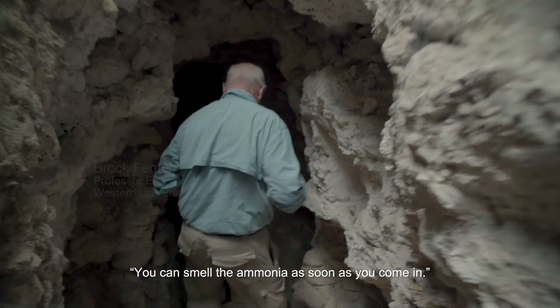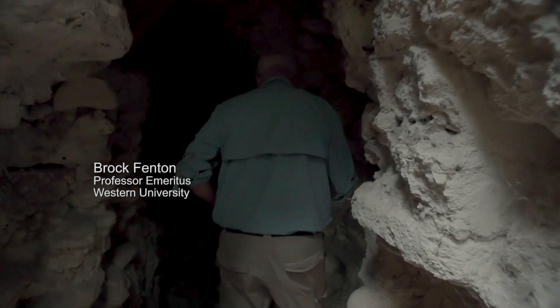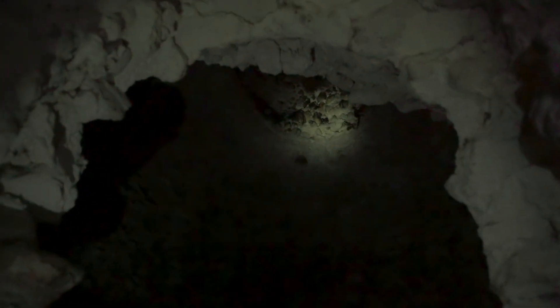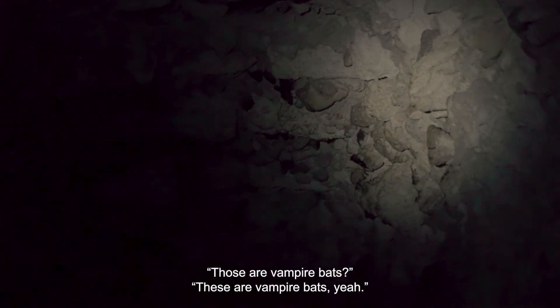You can smell the ammonia as soon as you come in. These are vampire bats.